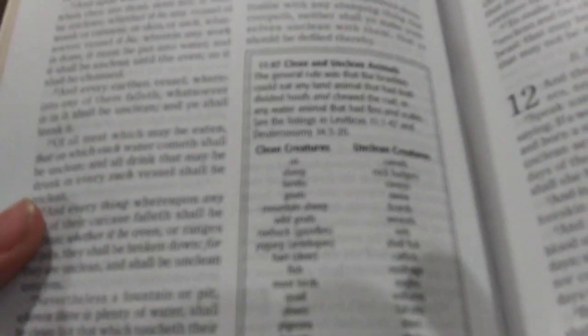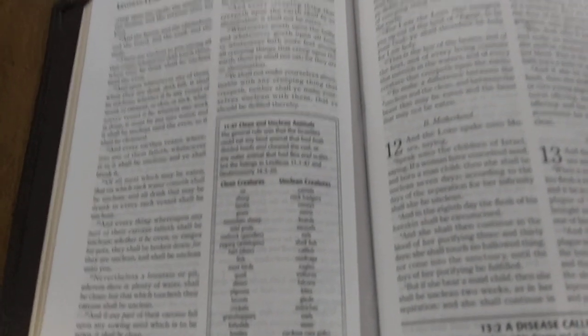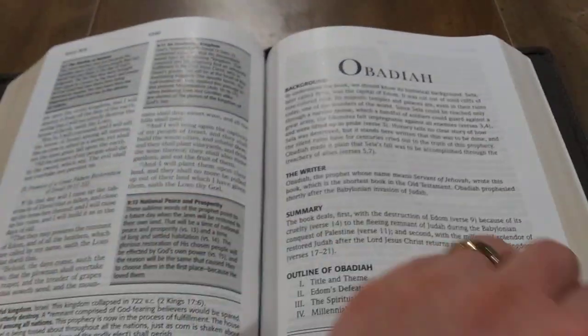Here's even a helpful thing — a list of clean and unclean creatures that the children of Israel could eat and touch, and a list of ones they could not. It does have a little bit of a shine on the page. You're going to have page numbers at the top, and then the book number and chapter number in the corner. Here's also an article on the Day of Atonement and what that was.